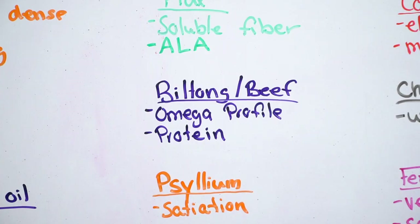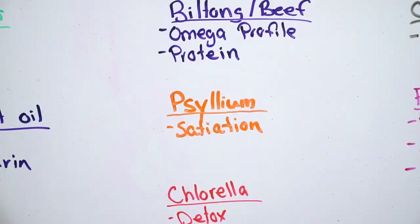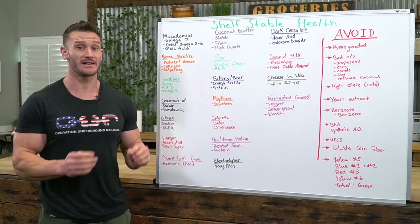I recommend having some psyllium on hand simply because of fiber — we're trying to keep things moving. All you need is half a tablespoon of the stuff.